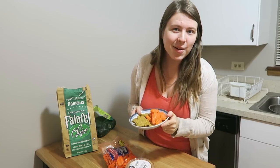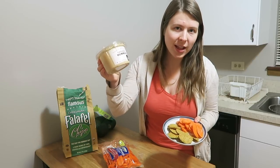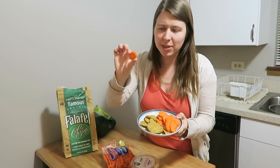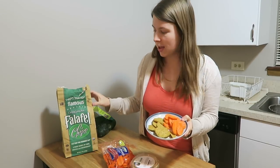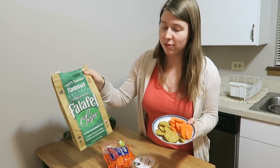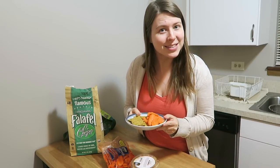I just got home from school and I'm having my snack. I have some Whole Foods classic hummus with some carrot chips — they're not actually chips, they're carrots — and also some falafel chips. These are not definitely the most nutritious snack, but if you are a chip fan the falafel chips are pretty tasty.